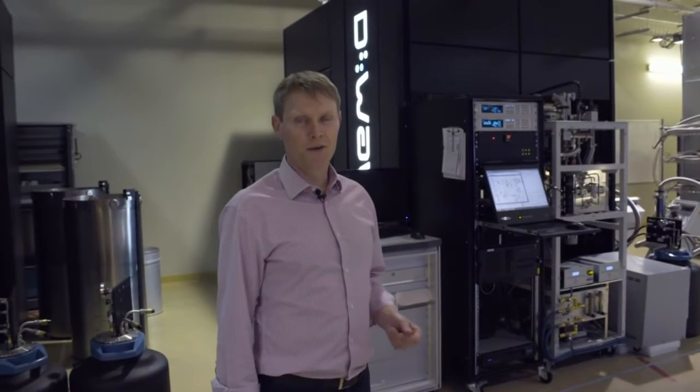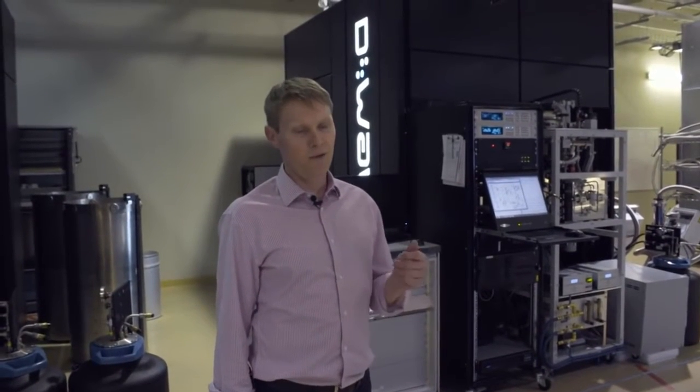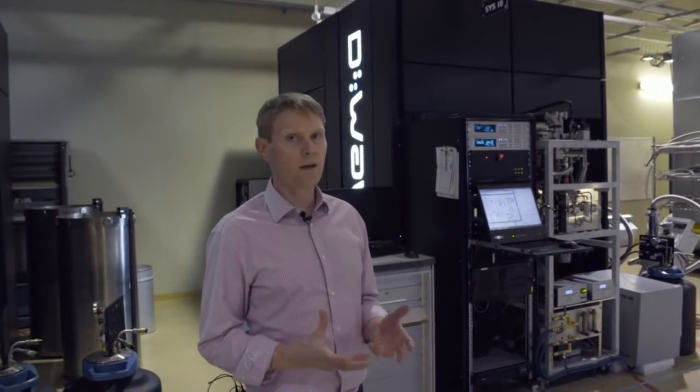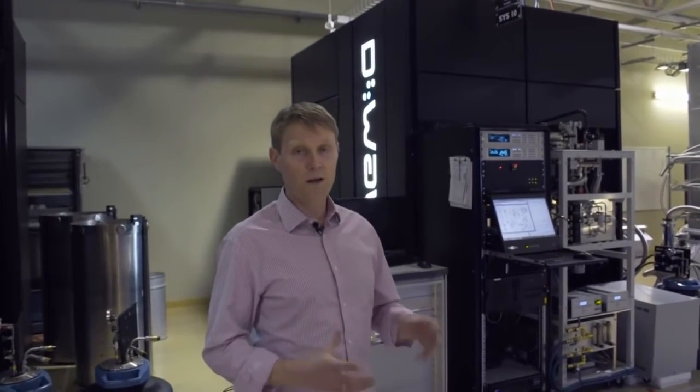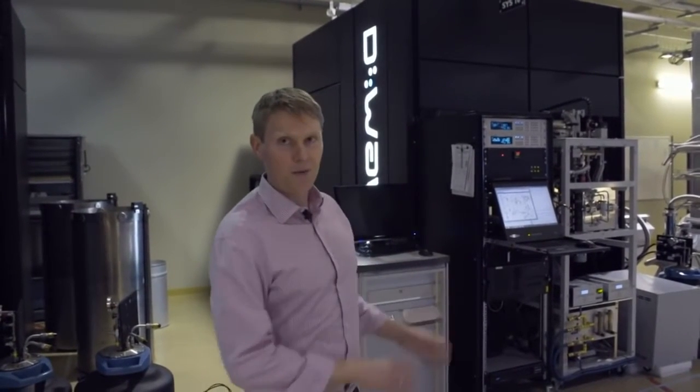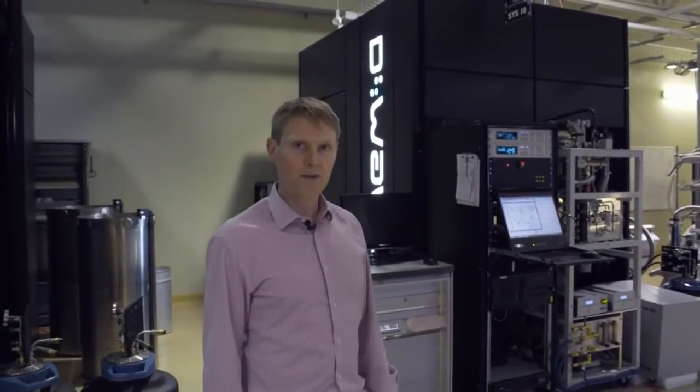The quantum bits in our processor store information in the form of little magnetic fields. The zero and one correspond to a little magnetic spin. The controls over the qubits are all in the form of magnetic fields, so the quantum processor is very sensitive to magnetic noise and the magnetic environment that it sits in. In order to keep that magnetic environment really low, as well as support the ultra-low temperature that it's operating at, this system behind me has about 16 layers of shielding between where I'm standing and where the chip sits at the center.